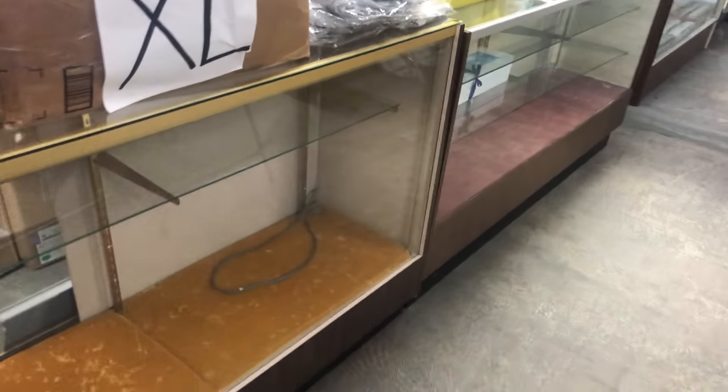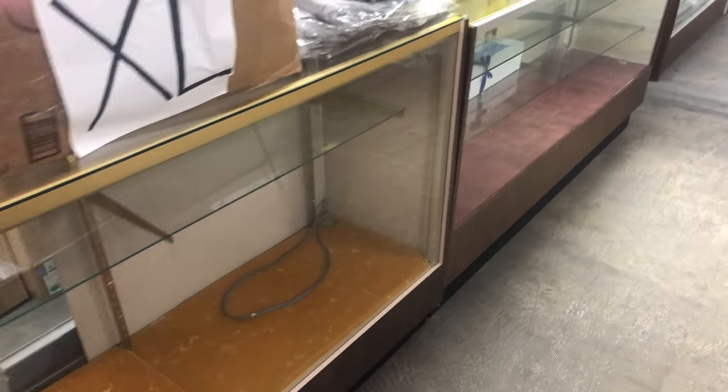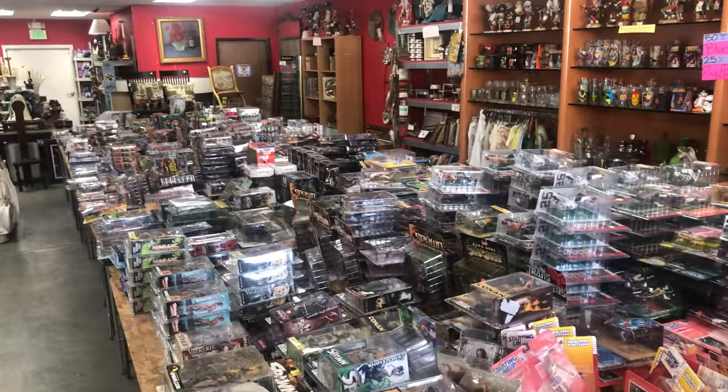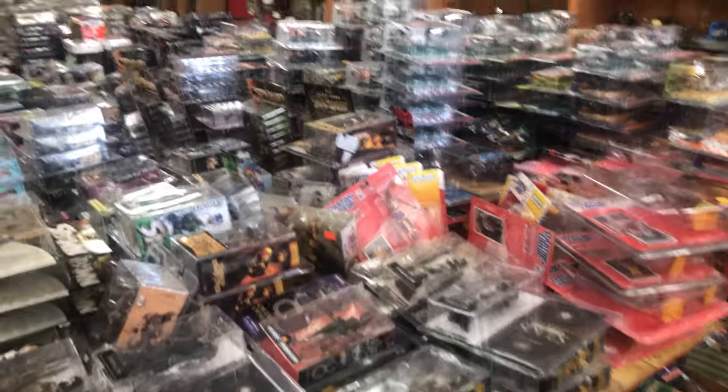These showcases I just brought in — I'm gonna fill these up with action figures, but I haven't yet. I paid 20 bucks a showcase so I had to buy them. Action figures — this video is coming next week. I spent $7,000 on a locker and this is going to be an incredible video. Just wait till you guys see this.